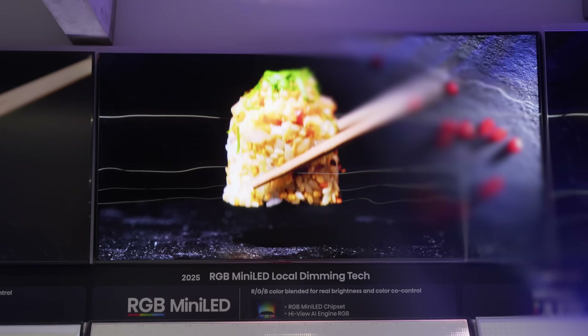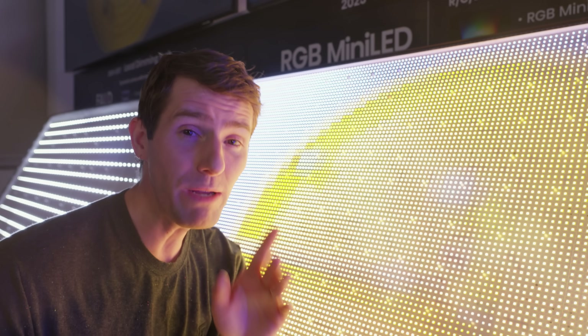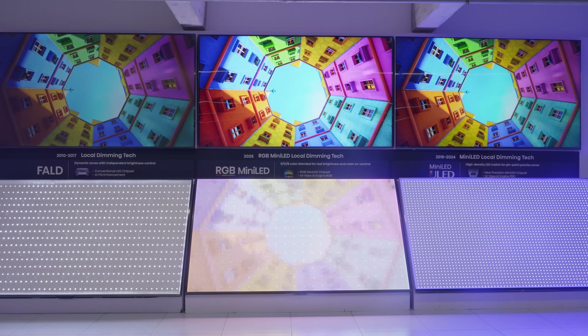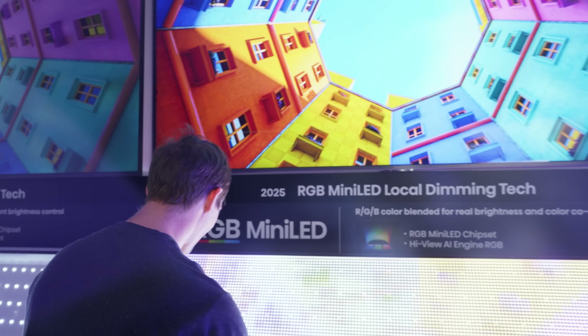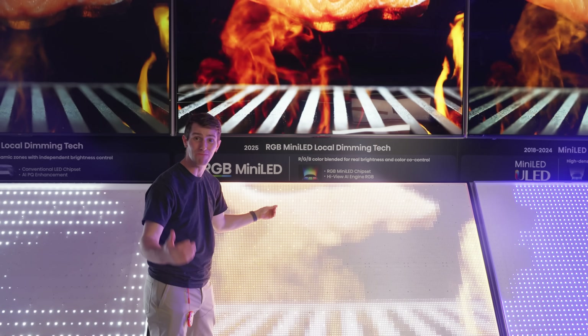That is where RGB mini LED comes in. It's still early days for this technology and there is room for it to improve, especially by adding even more zones to the backlight. But Hisense has been on the forefront of development, and when we measured the 116 UX, we were absolutely blown away by its color gamut. RGB mini LED results in incredible color saturation and unreal brightness that really makes HDR content pop, and it's so cool to see this side by side with the fully assembled unit so you can really see how the image sausage is made.